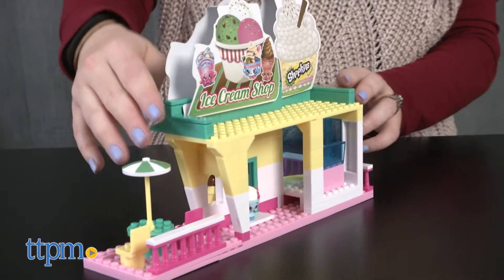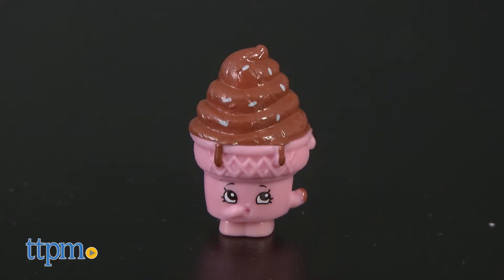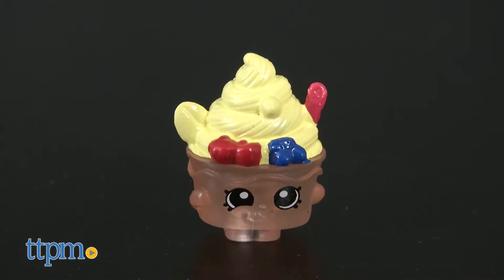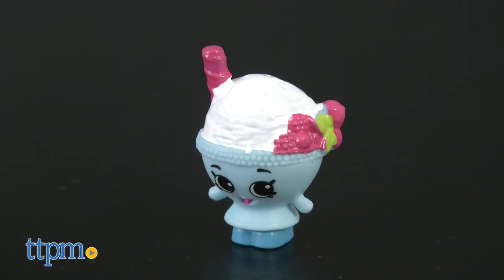It comes with 185 pieces plus six buildable Shopkins figures: Kony, Ice Cream Dream, Moo Shake, Yochi, Scoopy 2, and Scoopy 1.